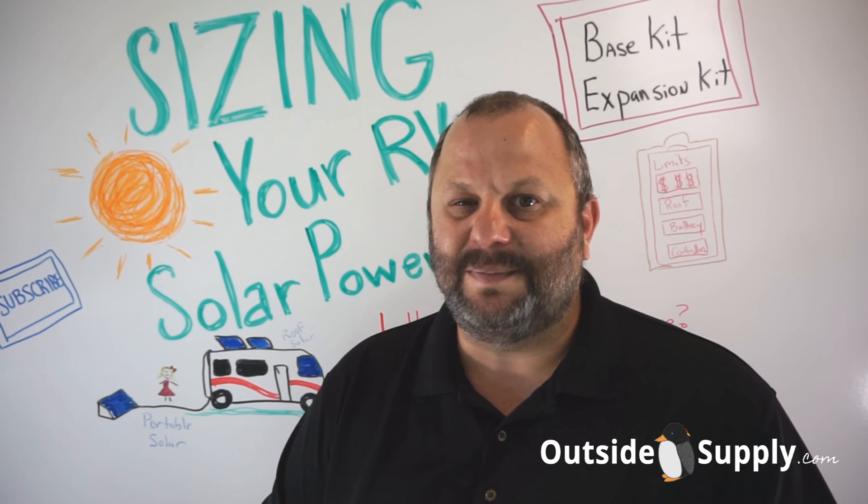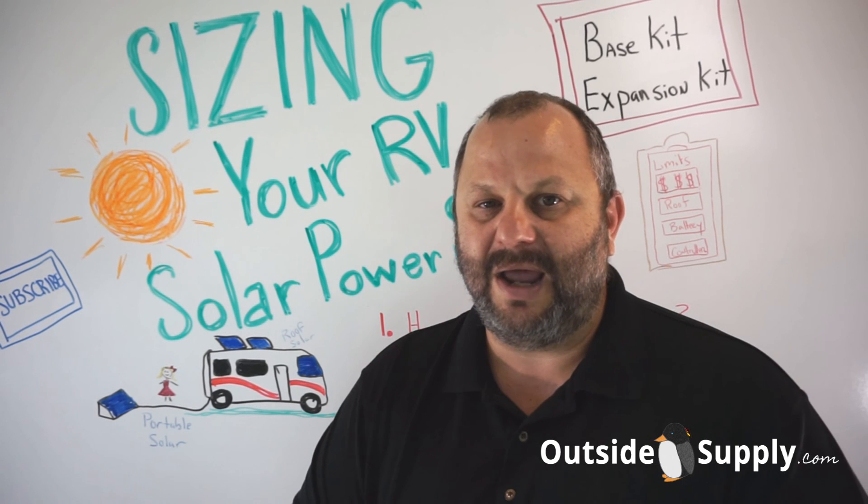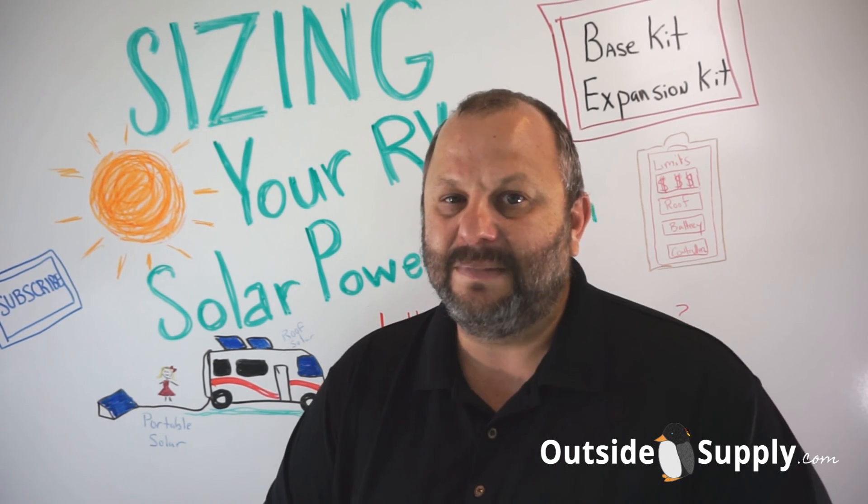For Outside Supply, go ahead and subscribe to our channel if you haven't already. Any comments or questions, leave them below and we'll get back to you. Thanks a lot.